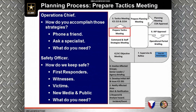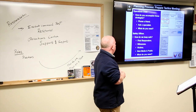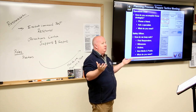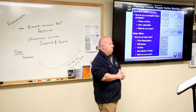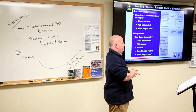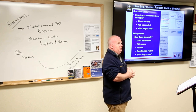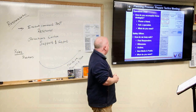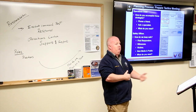The next step in the planning process is the tactics meeting. Based on our current strategies, we now look at exactly how we're going to accomplish each one. Phone a friend — ask a specialist how to do something, because there may be somebody who can see something we don't. We also identify what resources are needed, using resource typing and mutual aid agreements to get those resources into play.